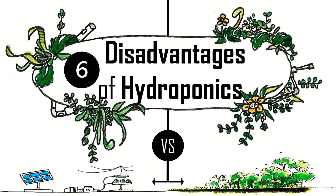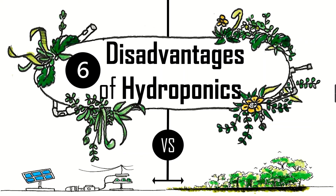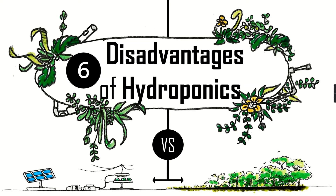In this video, we will review six disadvantages of hydroponics and how it should be used. Let's dive in.